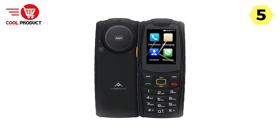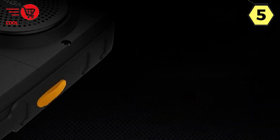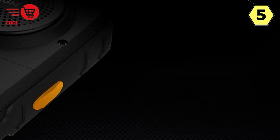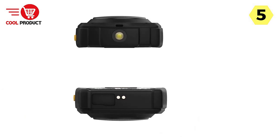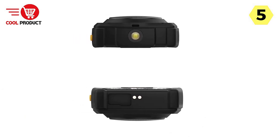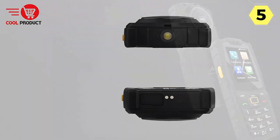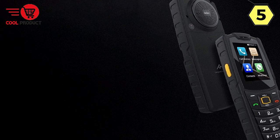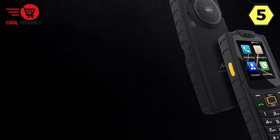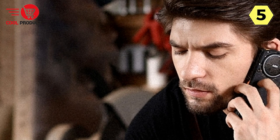Smart Operation for Connectivity. The AGM M7 is not just about sound — it's also a smart device. It supports 4G VoLTE, Wi-Fi, Bluetooth 4.2, and FM radio, ensuring you stay connected in various ways. Social apps like Facebook, WhatsApp, TikTok, Skype, Zello, and more are readily available, making it easier to keep up with friends and family. Additionally, the Walkie-Talkie feature adds versatility for communication in challenging conditions.